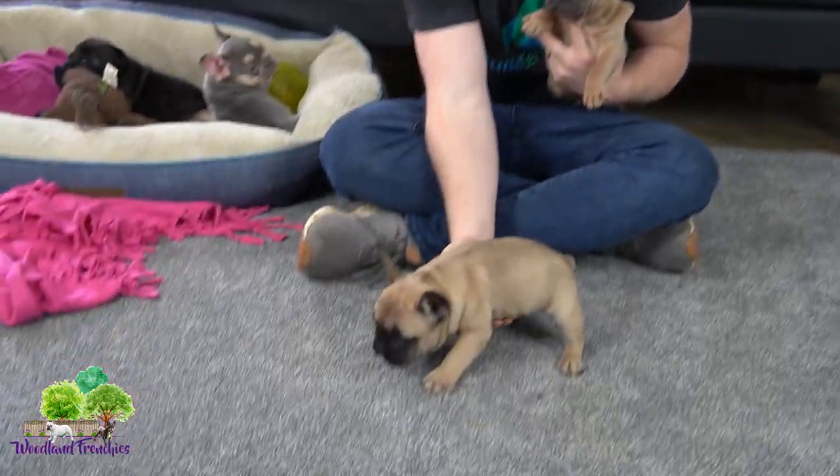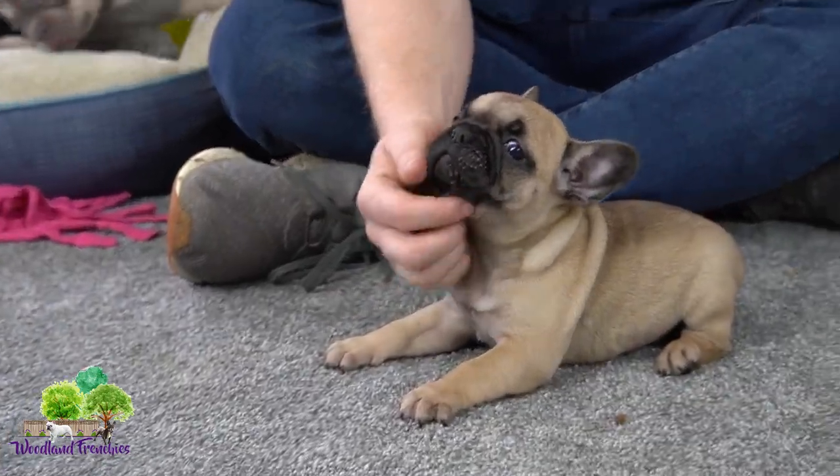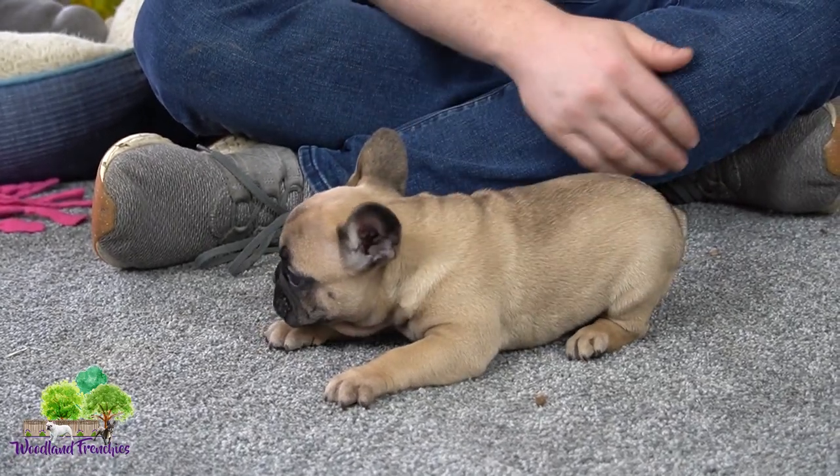First we have this little guy here, this one is Flint. He is a true fawn with a nice dark mask on him, which is the black part on his muzzle there. And yeah, he has that nice fawn coat to him.